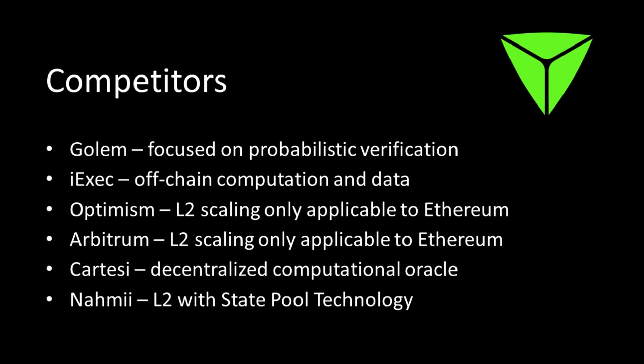Cartesi is probably the closest to TrueBit in terms of what they're trying to do, but they use a different programming language — TrueBit uses WebAssembly. The projects are often compared but in my opinion TrueBit is the original and has the better development team behind it. Nahmii is another level two scaling solution specifically for Ethereum, using what's called state pool technology.